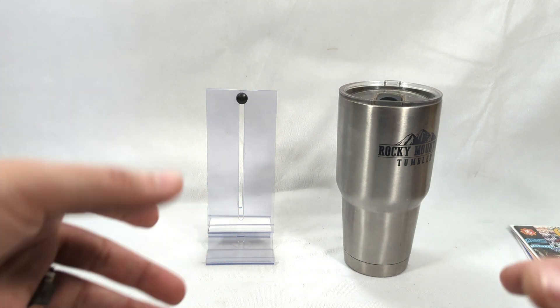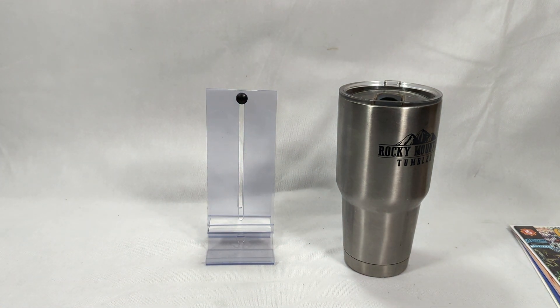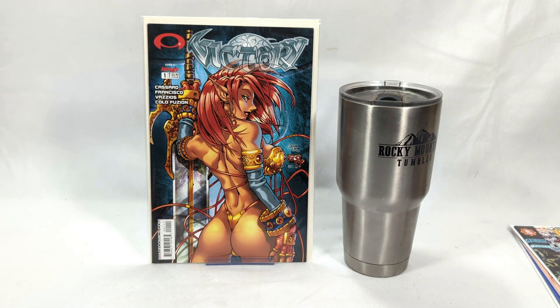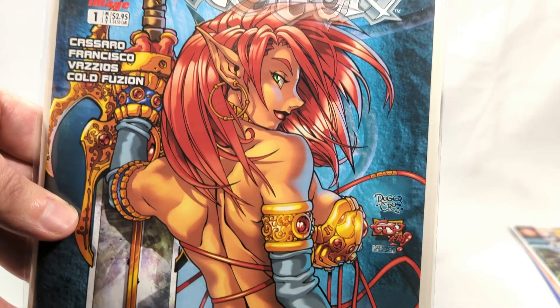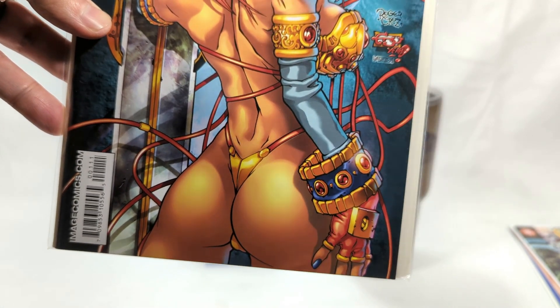Now we're going to start in on the 90s. The 90s had just a plethora of gorgeous rear-end covers. Let's start here with a little Roger Cruz — this is Victory number one, from the 90s. Absolutely beautiful cover.